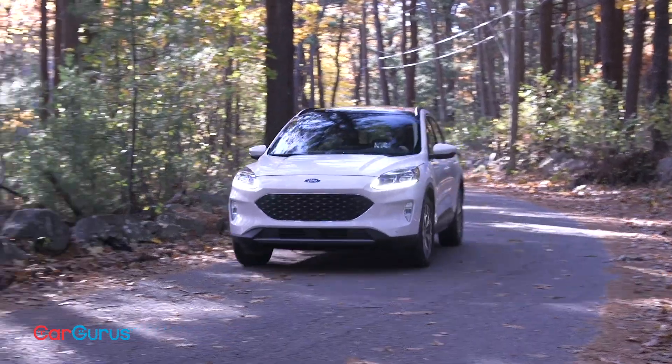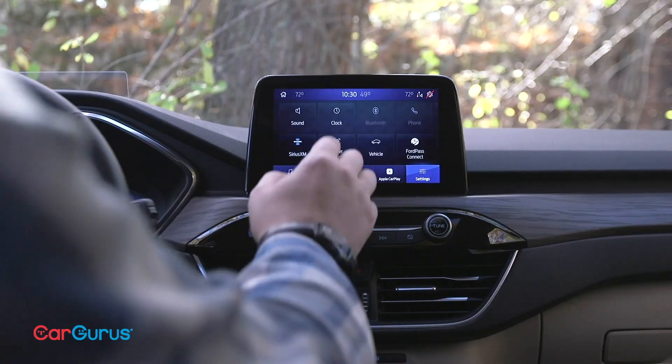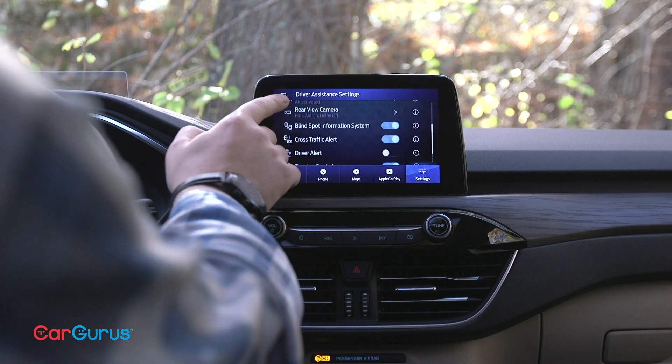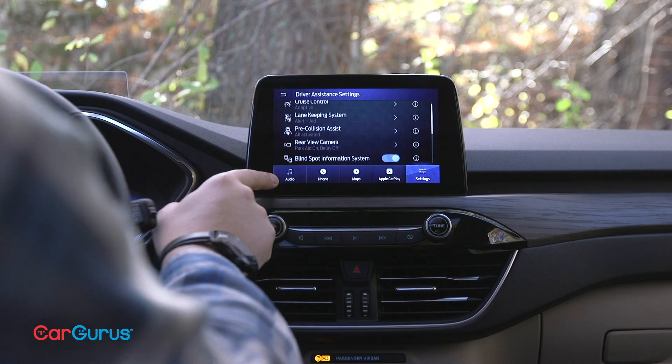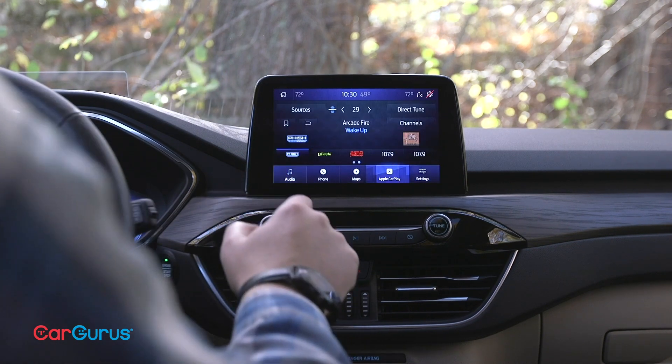The Escape comes standard with Ford Co-Pilot 360, a suite of advanced safety systems including forward collision warning, lane keeping assist, and automatic high beams. It also comes standard with blind spot monitoring and rear cross traffic alert.